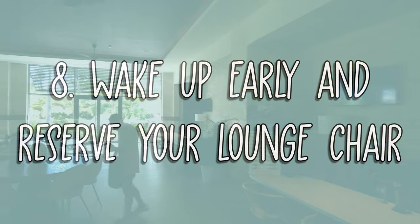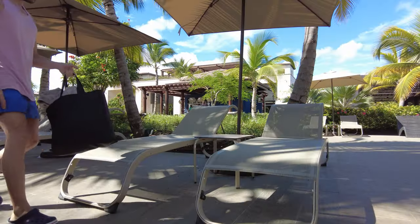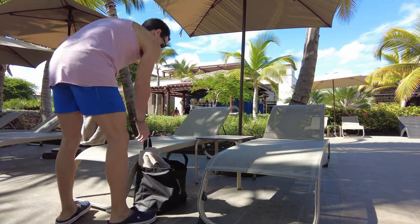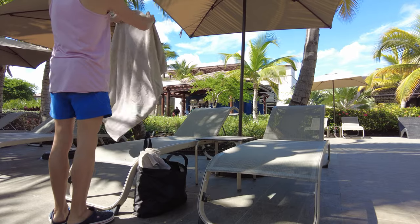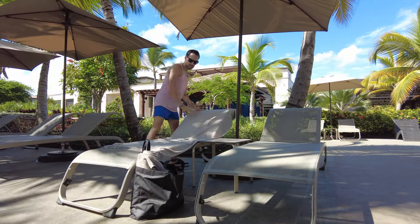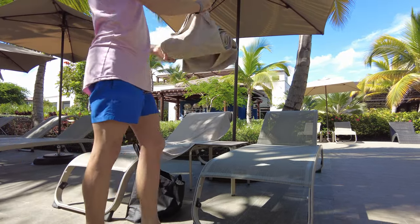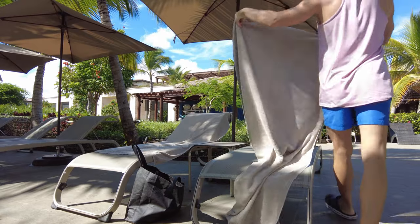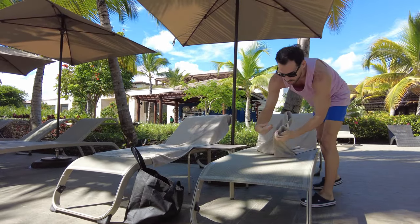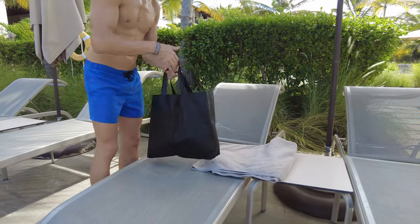Number 8: Wake up early and reserve your lounge chair by the pool or beach. Experienced Punta Cana travelers put down their towels on a chaise lounge to reserve it before breakfast. In some hotels, if you don't do this, you won't be able to get one, or the only ones left will be under the scorching Caribbean sun. Please be mindful that other guests also want to use the chaise lounges — don't reserve them for the entire day. If you're not going to use them, let others have a crack at them.